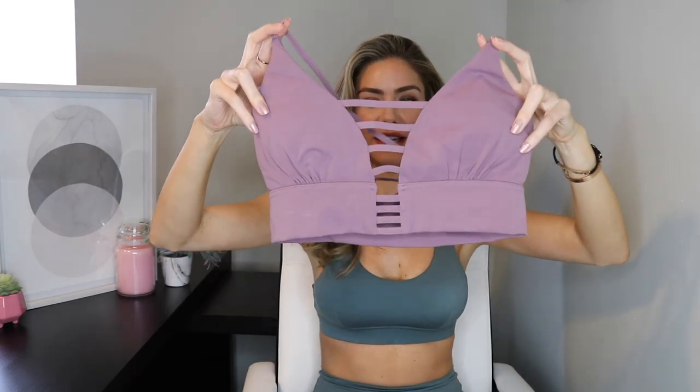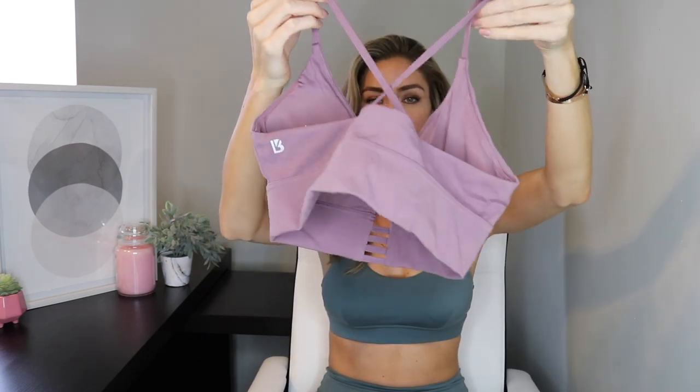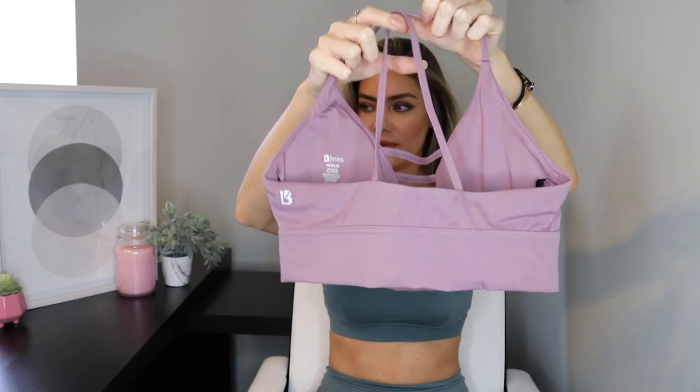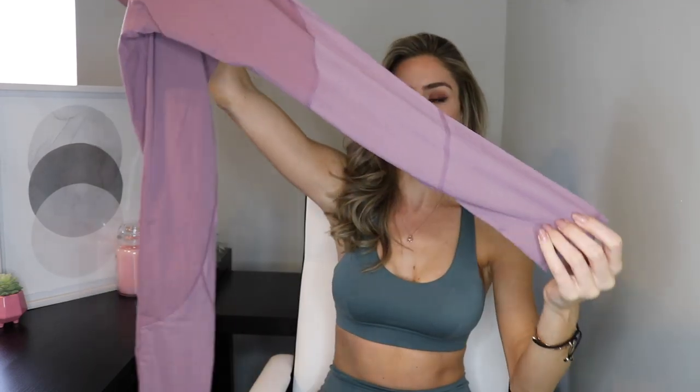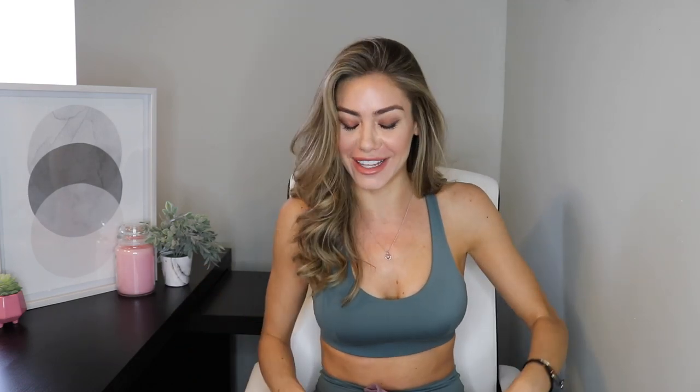Next up we have the Spicy sports bra and the Spicy leggings in a really pretty lavender color. The back is like this, and the leggings have mesh all the way down the bottom. These are also really cute on and I'm really excited about these. I just love everything — their brand is so awesome. Heidi, you did your thing girl, these are absolutely amazing. I can't get over the quality and how soft it is on your body. I just want to sleep in it and live in it forever.